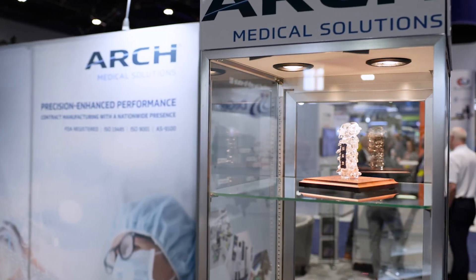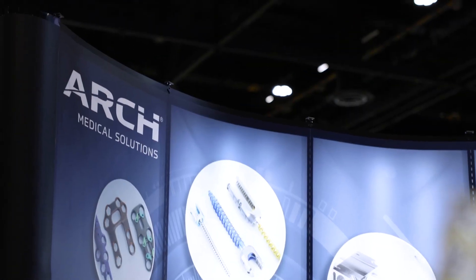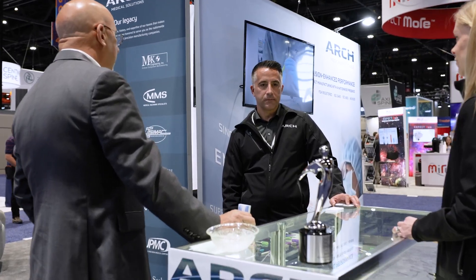At ArchMedTark we're proud of where we've been and where we're going to go under the Arch Medical Solutions Network. The collaboration that we're seeing amongst the other business units is excellent. We have a lot of support from the leadership, and we expect to become an even more significant player in the market thanks to the Arch Medical Solutions team and network that are behind us now.